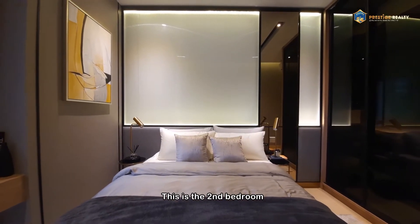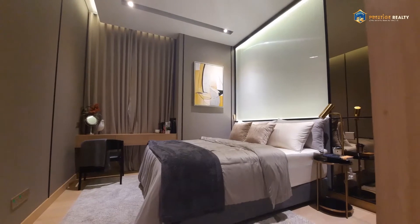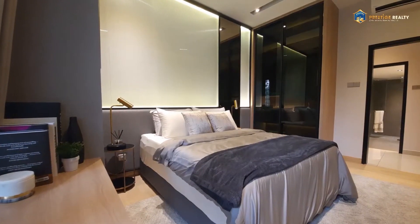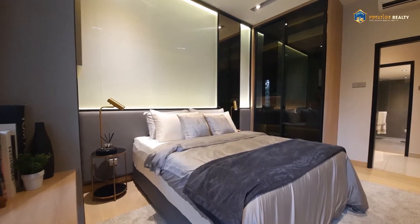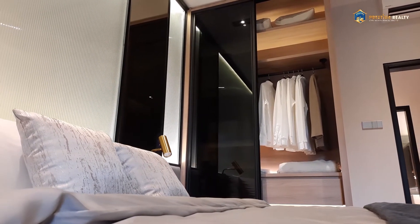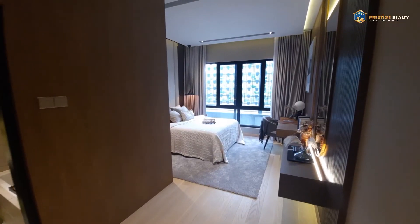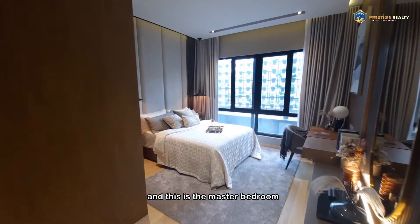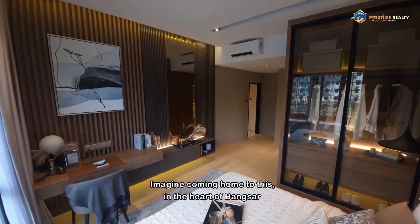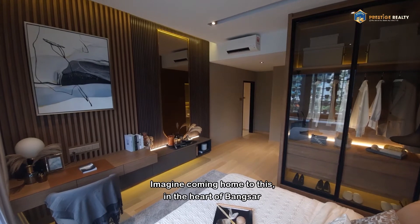This is the second bedroom. And this is the master bedroom. Imagine yourself coming home to this, in the heart of Bangsa.